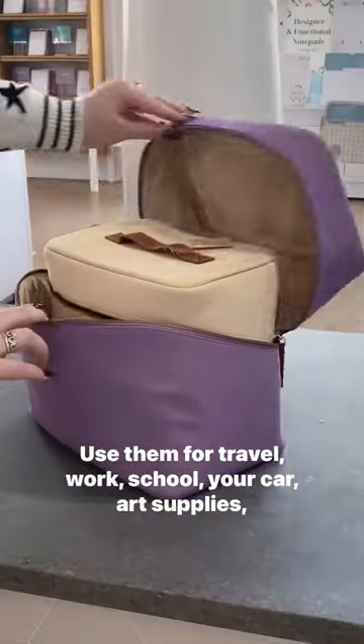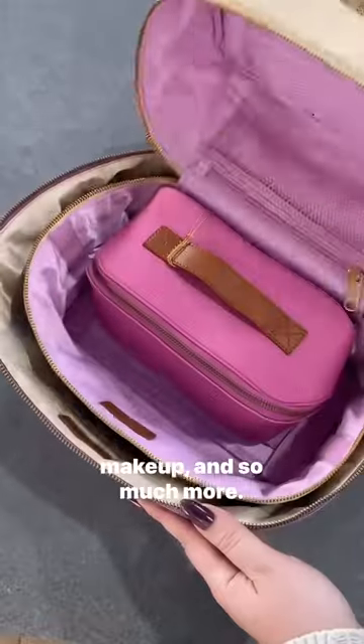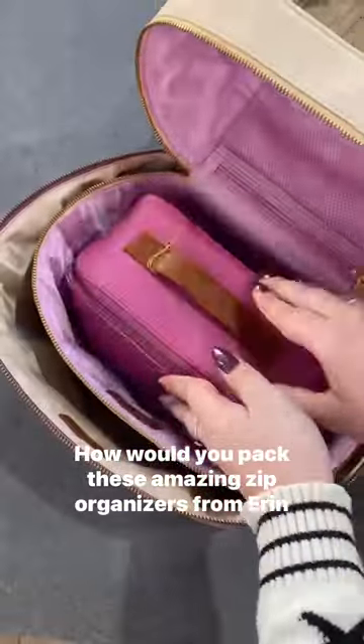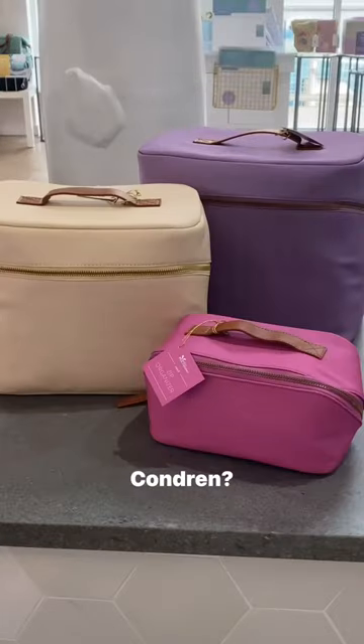Use them for travel, work, school, your car, art supplies, makeup, and so much more. How would you pack these amazing Zip Organizers from Erin Condren?